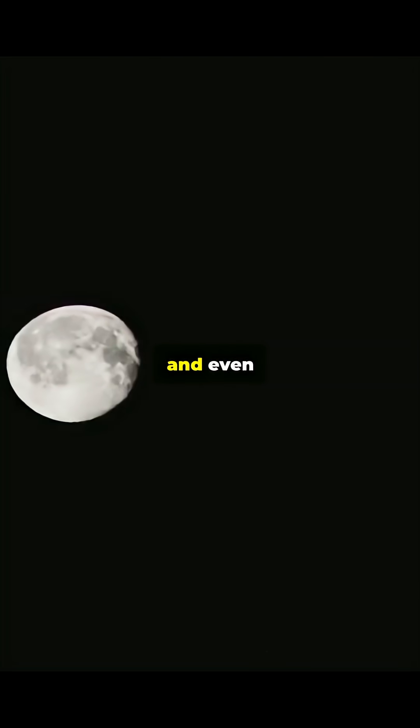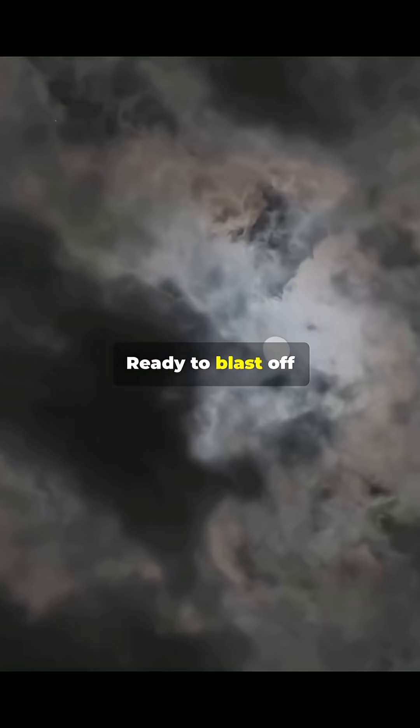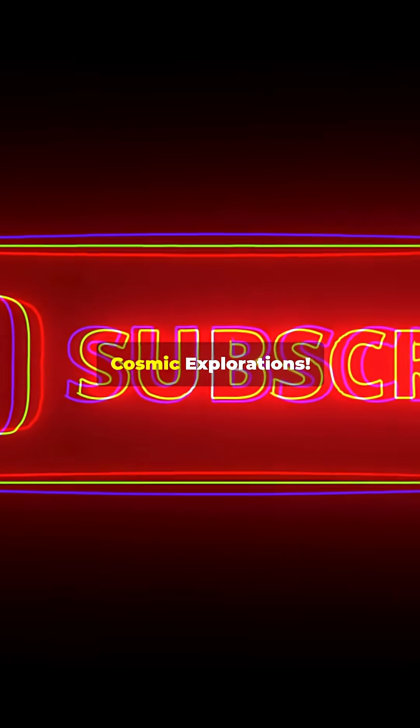This epic cycle takes about 29.5 days, shaping tides, stirring wildlife, and even influencing us. Ready to blast off and explore more of the cosmos? Smash that subscribe button for more mind-blowing discoveries with cosmic explorations.